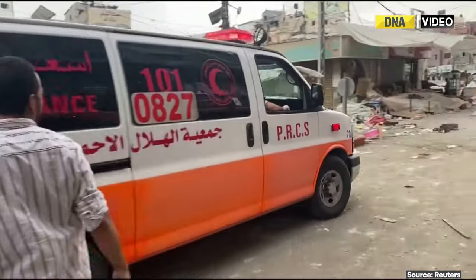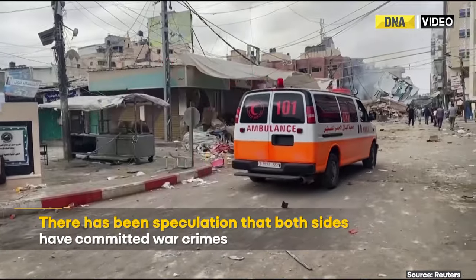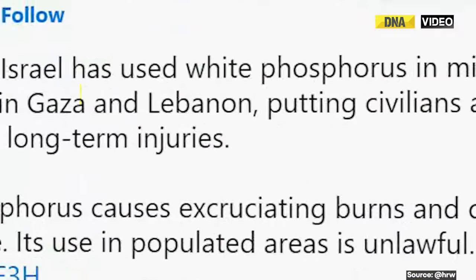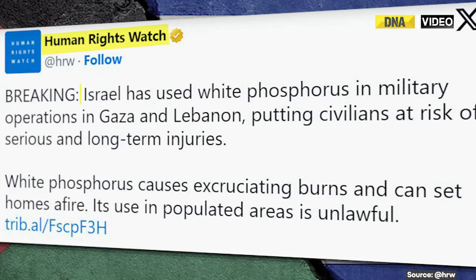Meanwhile, there has been growing speculation that both sides have committed war crimes. Amid this, a rights group has accused the Israeli forces of using white phosphorus.